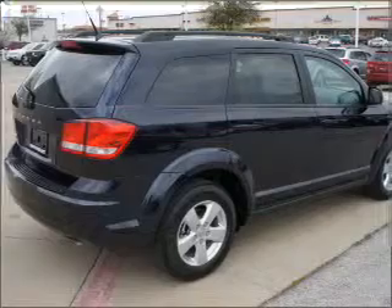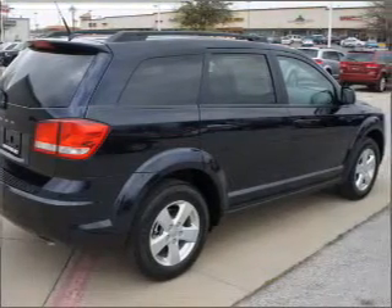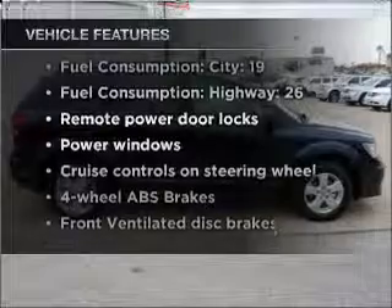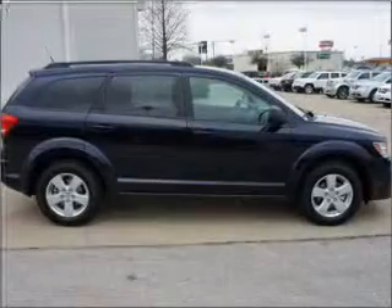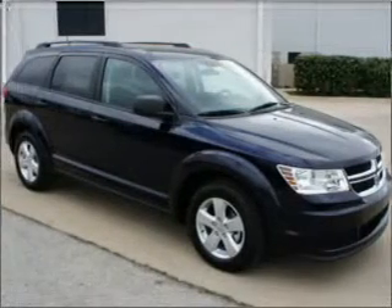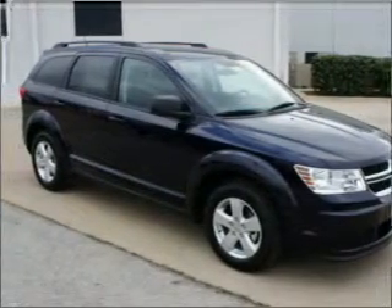Power and reliability are a great combination. This vehicle has both. Plus, enjoy these notable features that are included in this vehicle: air conditioning, power door locks, power windows, power steering, cruise control, power mirrors, an alarm system, and an AM FM stereo with a CD player.